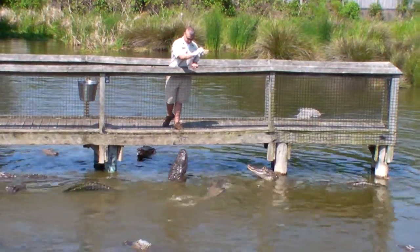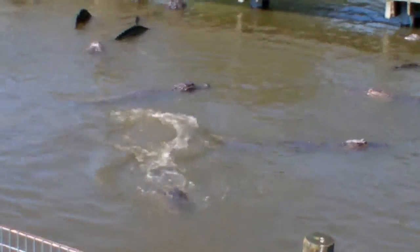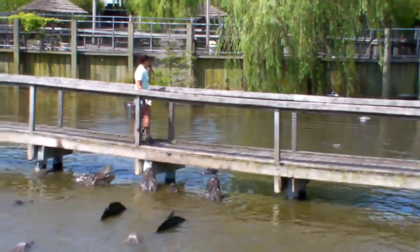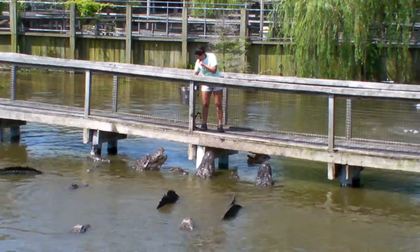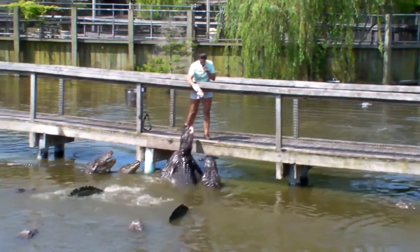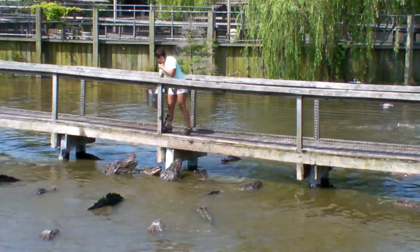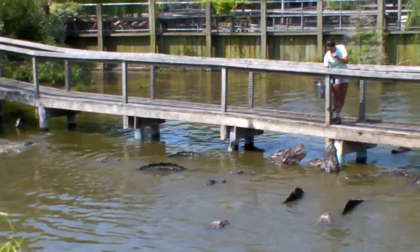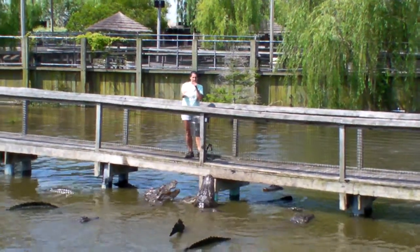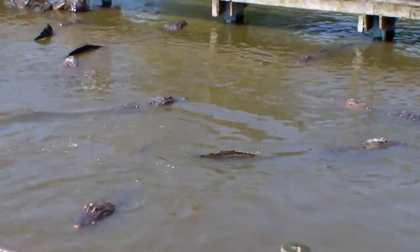Usually folks who come to the feedings get very concerned about whether these alligators are getting enough to eat. You heard we have 700 gators in this section of our park alone, and you see only two keepers out here with one bucket of chicken each. It's obvious not every gator is going to get a piece of food during this show. That's perfectly all right — they're not too worried about it because they don't eat that much. In the wild, one adult gator will only eat about 75 pounds of meat, and that will last for the entire year.